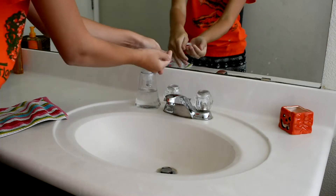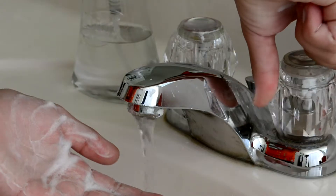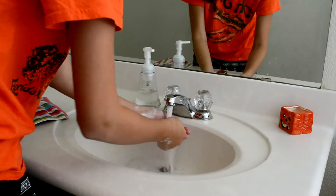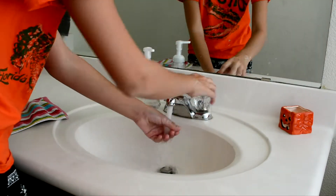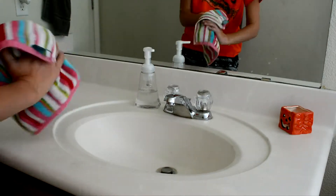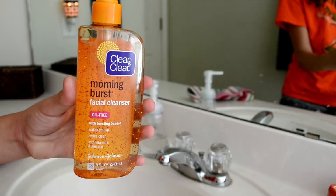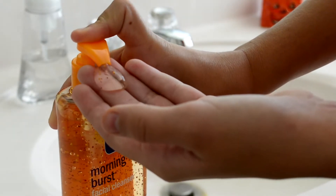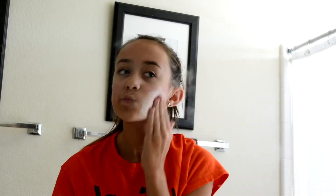So the first thing that I do when I normally wake up is go to the bathroom to wash my hands so that I can start washing my face. The face wash that I've been using recently is called Morning Burst by the brand Clean and Clear. I really love it because it has little exfoliating beads in it, so it really wakes me up and it just makes my face feel really soft.